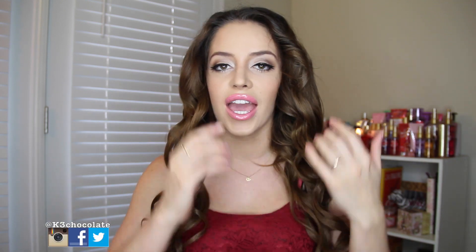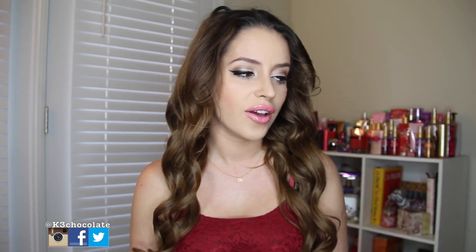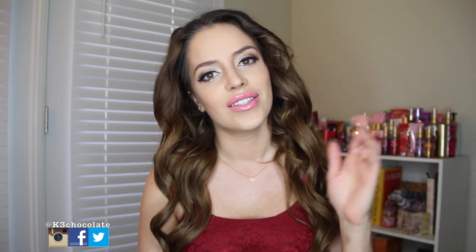Hey guys, it's Kristina. So today I have another collective haul for you with some beauty and fashion. I'm pre-filming a lot of hauls because I've been getting a lot of things online. I'm going on a trip to Ukraine soon, so by the time you see this video I'm probably going to be in Ukraine. Don't be confused if I'm posting vlogs from Ukraine and then some videos from back here — I'm just pre-filming. But anyways, let's get started.